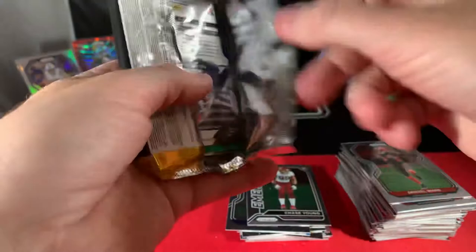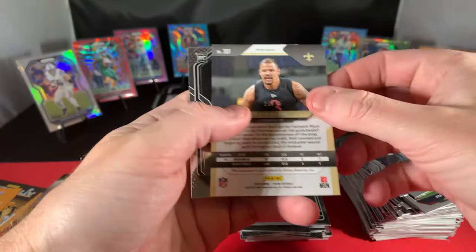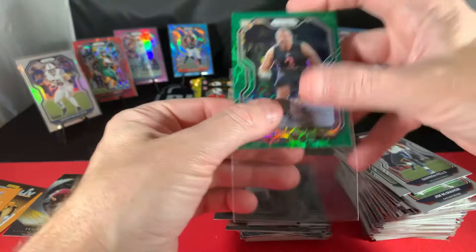We got a couple autos coming up — better be nice to us. Jim McMahon, Aaron Jones, Hopkins. Zach Bond — who's that? Brian Edwards, Julian Blackmon. There's our first auto. Wow, nothing special there.